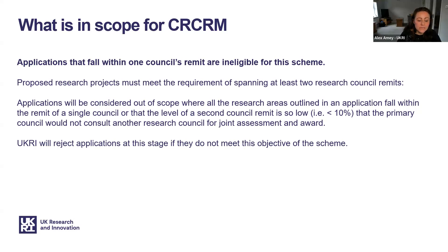Applications will be considered out of scope where all the research areas fall within the remit of a single council, or where the level of the second council remit is so low — less than 10% — that the primary council would not consult another research council for joint assessment and award. UKRI will consult colleagues in the councils as subject matter experts to review applications, and will reject applications at the outline stage if they do not meet this threshold.